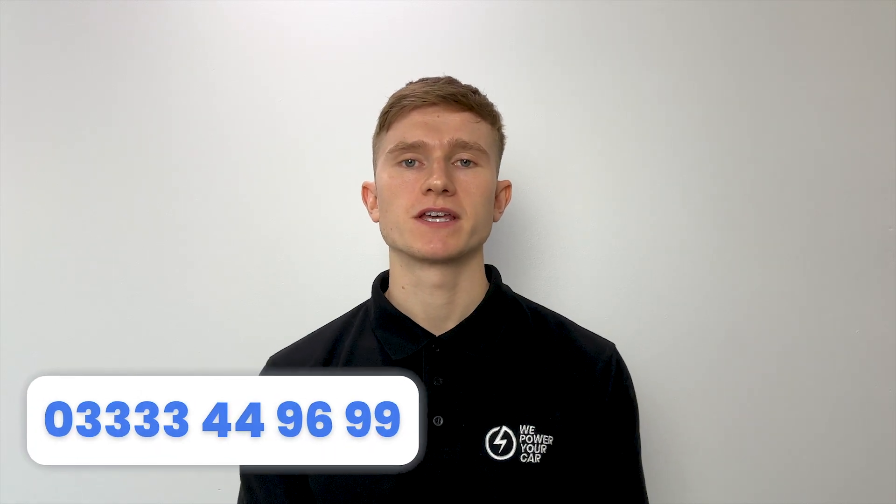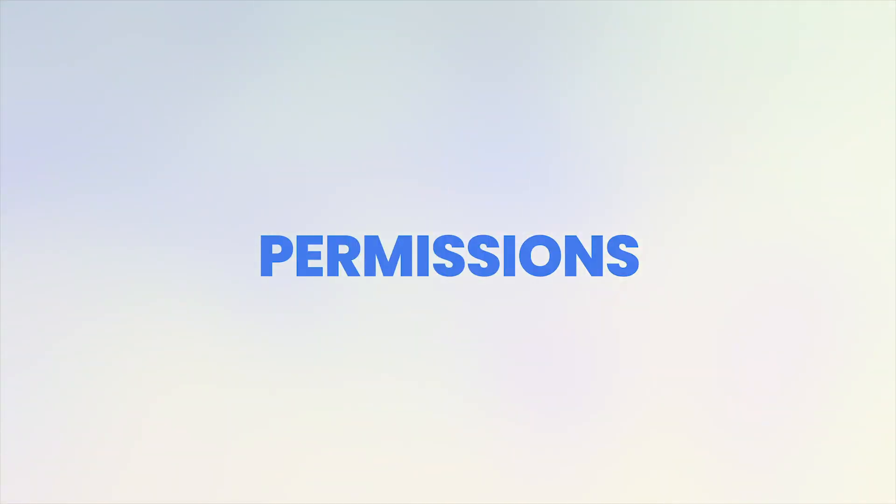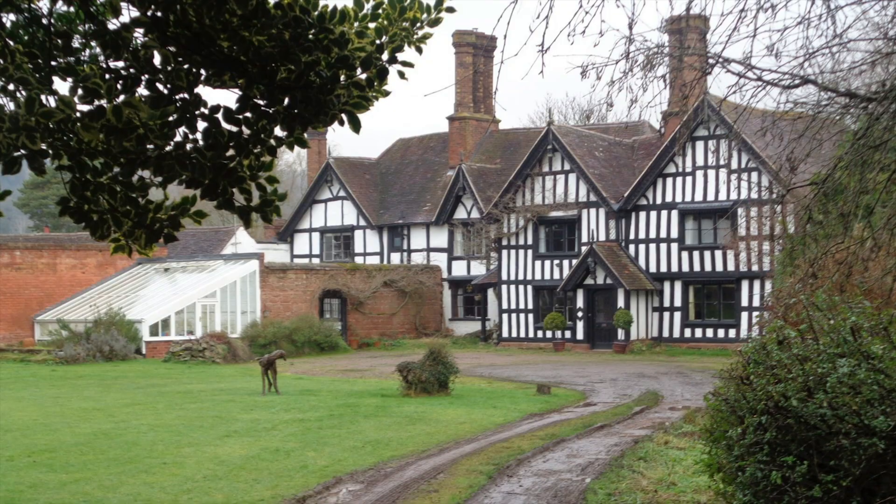Contact us today and we'll be more than happy to run through your installation requirements and provide you with a free quote for either option. Call us or click the first link in the description to visit our website. Typically, you do not need permission to install an electric vehicle charger on your property as a homeowner, but it depends on what type of house you're moving into. For example, if you're moving into a listed building, you would need permission. Also, if you're moving into a rental property, you would need permission from your landlord before installing a charger.